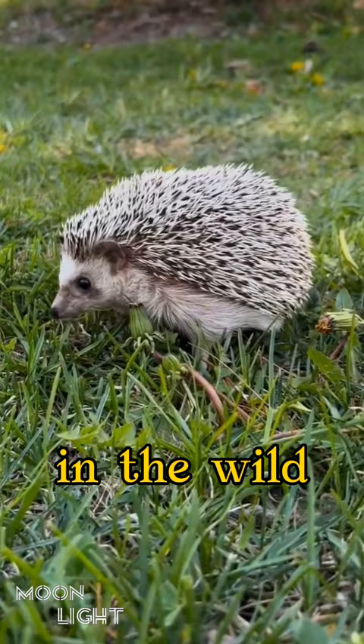In the wild, hedgehogs usually build large nests made of grass, mosses, leaves, and other plant debris.